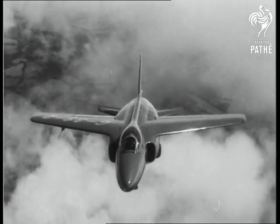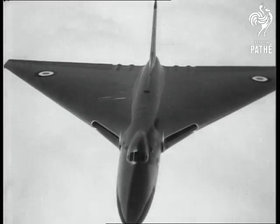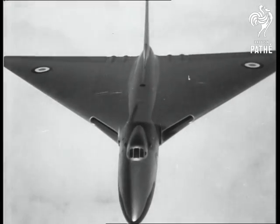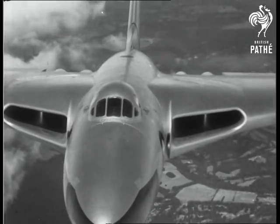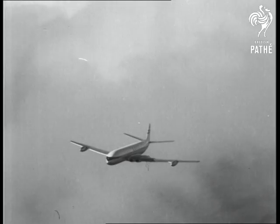Here's the mighty atom again — the Gnat. And the big Vulcan bomber, as manoeuvrable as a fighter. Out of the clouds comes the Queen of the skies, like a prima ballerina making her entrance — the Comet III.